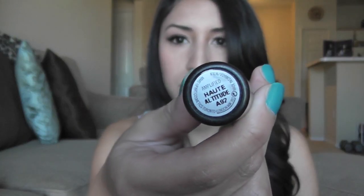Another Benefit product — this is the Lemon Aid. I use this to prime my eyes and sometimes under my eye area for brightening and to conceal any imperfections.